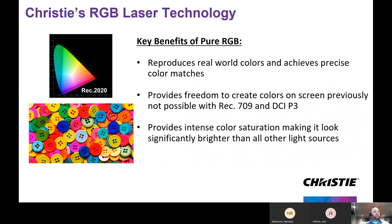Three key benefits here are reproducing real-world colors and achieving precise color matches. We're providing the freedom to create colors on screen previously not possible with REC 709 and DCI-P3. And a side effect of pure RGB illumination technology is that the perceived brightness is much brighter compared to other illumination sources.